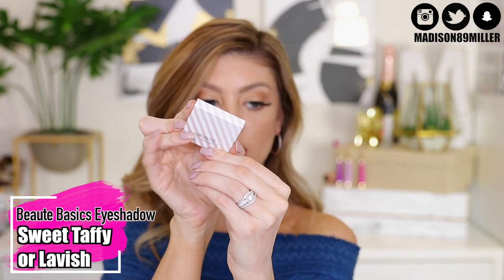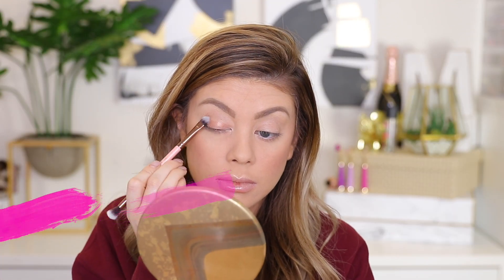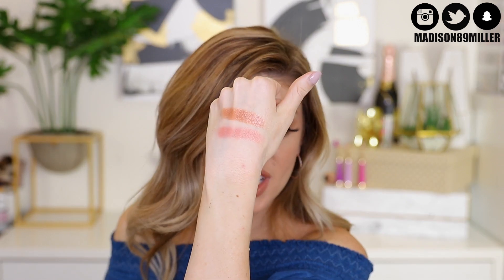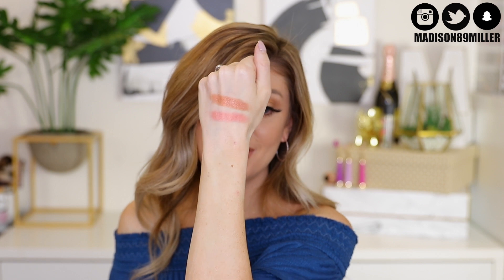Next up, some eyeshadows — ones that I actually got in my glam bag this month. These are the Beauty Basic Eyeshadows. You have a chance of getting one color or the other. It is a ginormous pan. These are gorgeous foiled eyeshadows. This one is called Lavish — a stunning foiled rose gold shade, extremely pigmented and very blendable, and also cruelty free. Sweet Taffy is a light pink with gold reflex in it. Absolutely stunning — really pretty shadows, very pigmented and smooth.